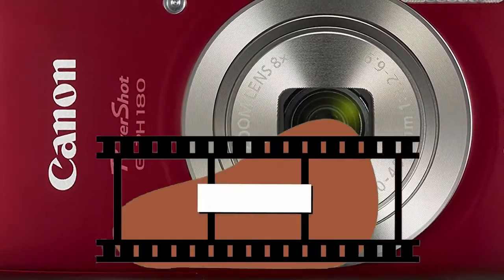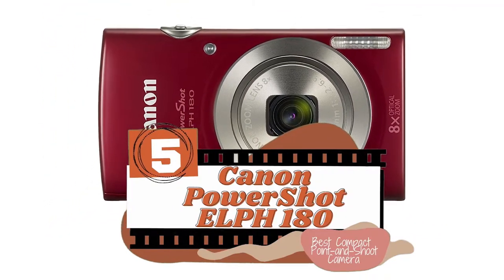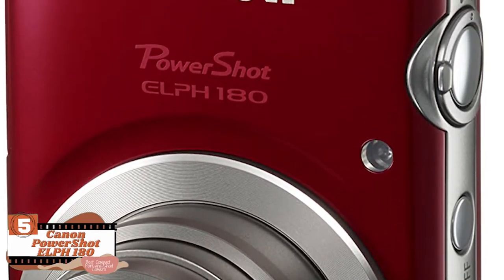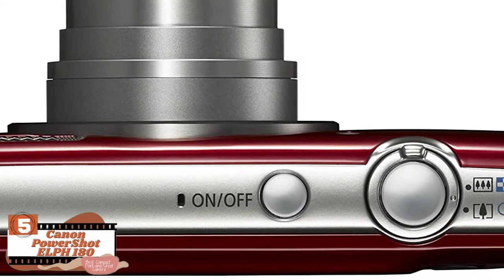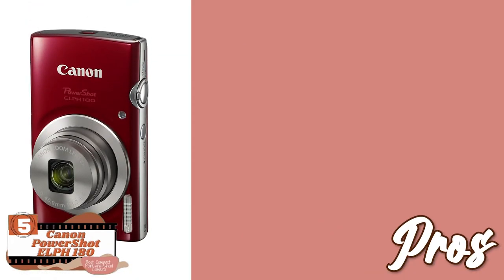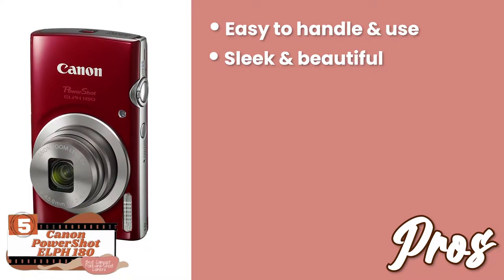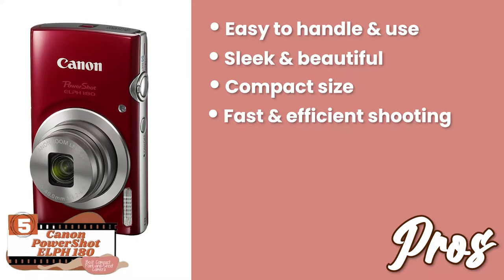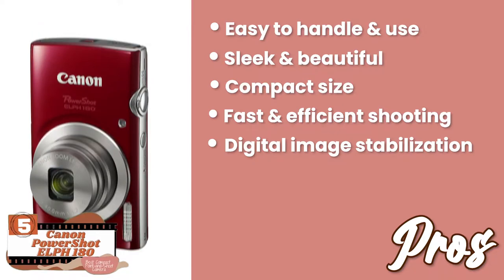First, we have the best compact point-and-shoot camera, the Canon PowerShot ELPH180. This camera is greatly admired for its point-and-shoot functionality that allows you to capture a picture in no time. Moreover, it has all the necessary features and yet is highly compact in size — you can take it anywhere you want. Its pros are: it's easy to handle and use, it comes with a sleek and beautiful design, the compact size fits in your pocket easily, the shooting functionality is remarkably fast and efficient, and the digital image stabilization helps in getting focused images.